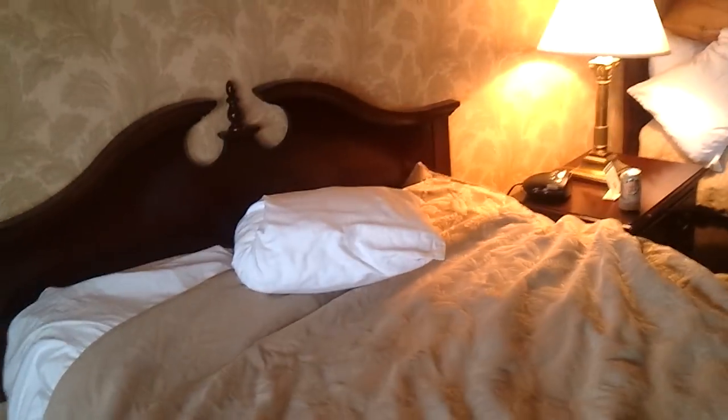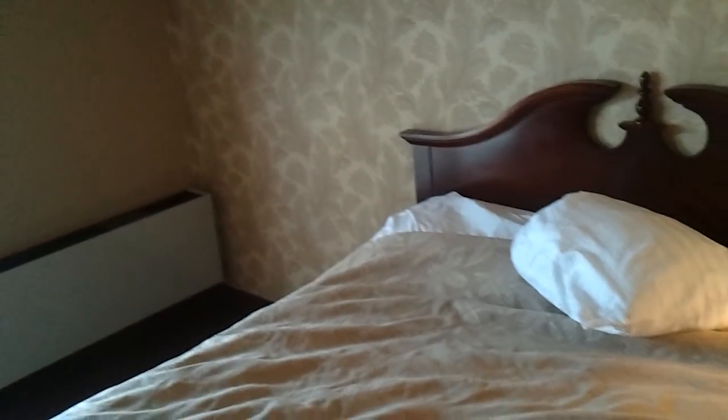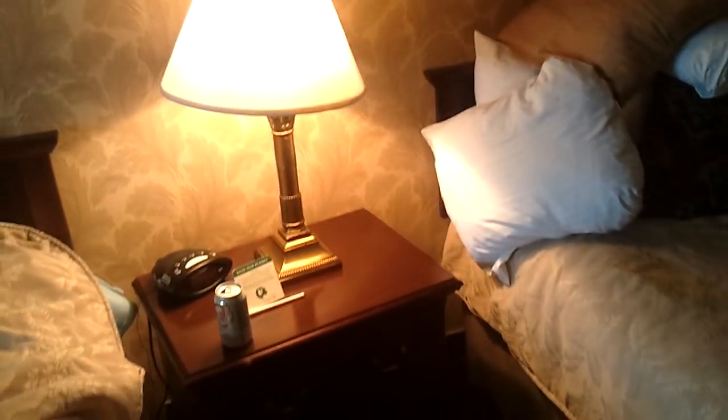There were all these birds outside this morning — like a thousand different birds all making sounds at the same time. There's no side table on the left side there, so I didn't have anything to put my glasses on, which was kind of annoying. But the other side table is nice enough. One final sweep — looking pretty good. Nice hotel. I give it an A+, or an A at least.